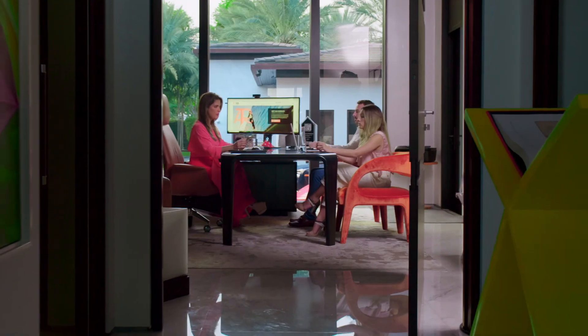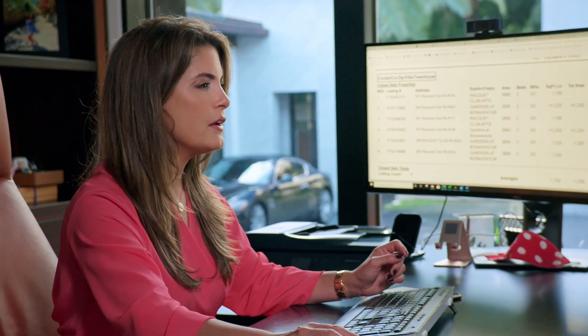Number one: choose your agent. It has to be a professional realtor that will be there for you.